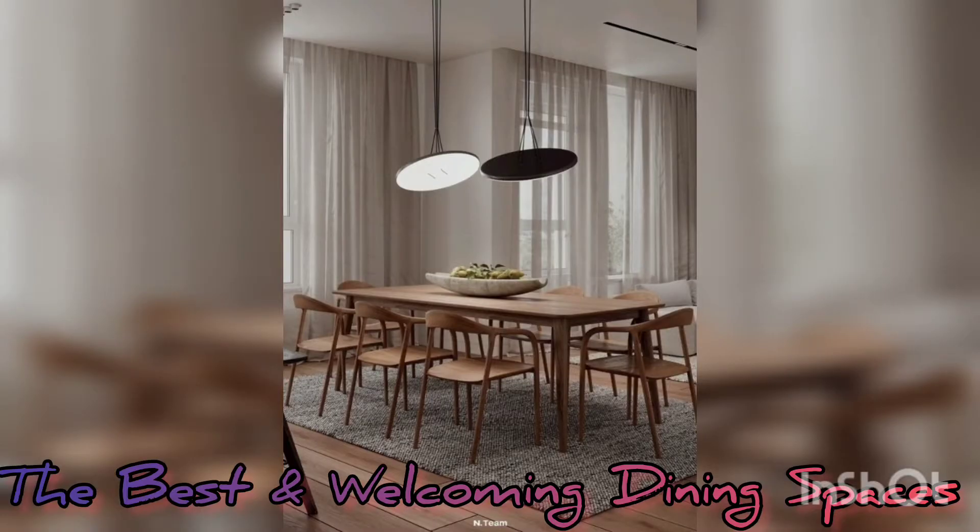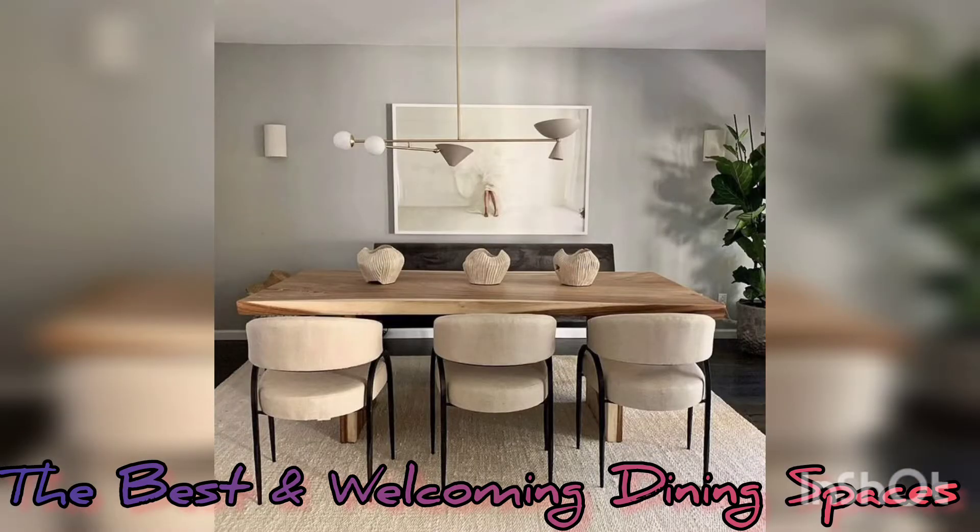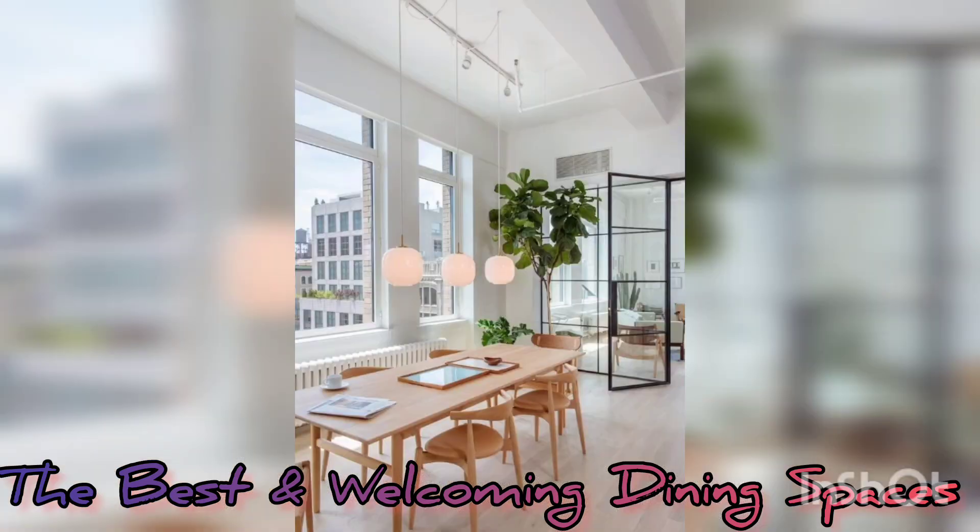This is a Scandinavian-type minimalist, simplicity and elegant dining area. The Scandinavian style has become increasingly popular in recent years, and particularly in the field of interior design.